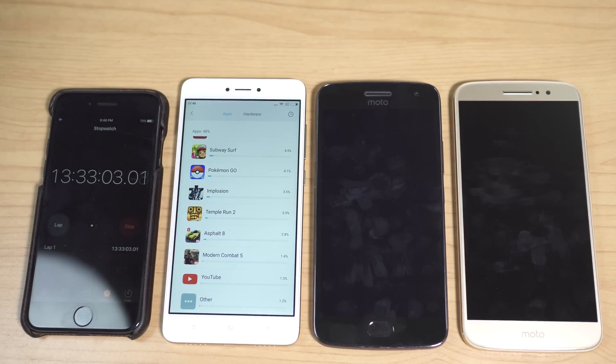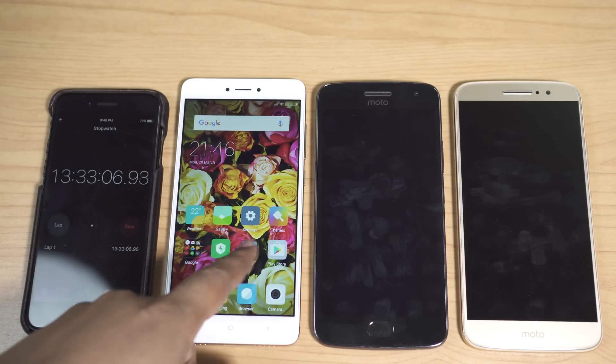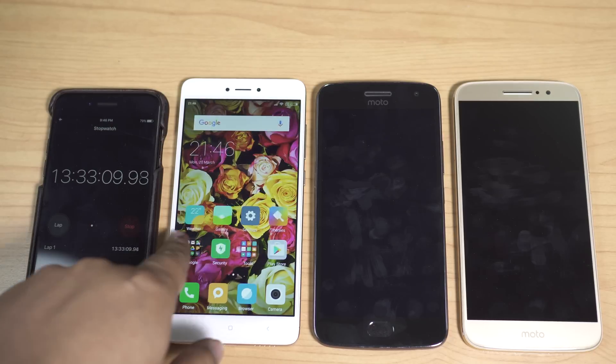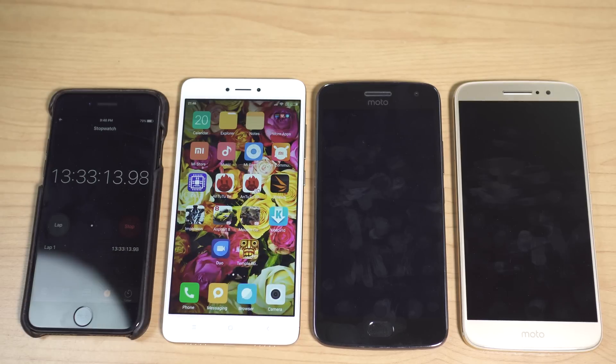The battery usage pattern of the Redmi Note 4 and Moto G5 Plus are essentially the same. I'm totally disappointed with the Moto M. The Redmi Note 4 also features a bigger display, so without doubt this is the smartphone you should get if you're a heavy user who doesn't want to charge their device every day.